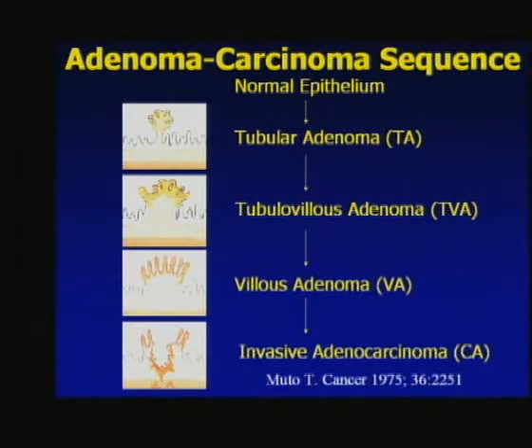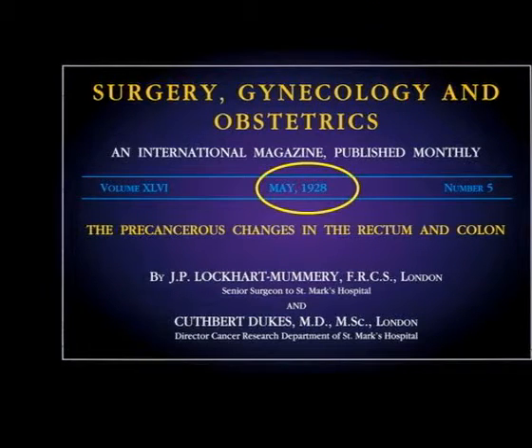Interestingly, this slide given to me by Dr. Sid Winnowar, a gastroenterologist at Memorial Sloan Kettering, shows an article from May 1928 written by Lockhart, Mummery, and Dukes - Dukes from the colon cancer staging system - in which even back then there was thought that precancerous changes in the rectum and colon lead to colon cancer, i.e., the adenoma-carcinoma sequence. This has been known for a long time, yet we still have problems with the number of colon cancers.